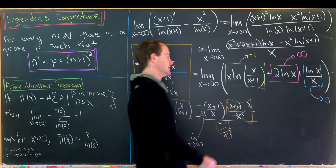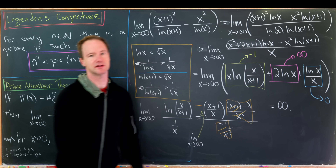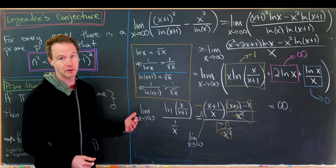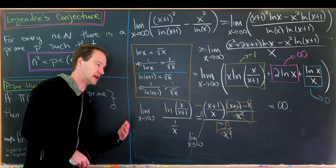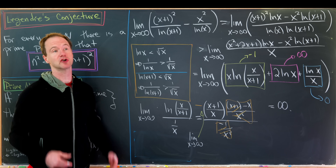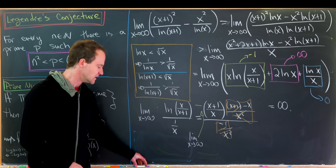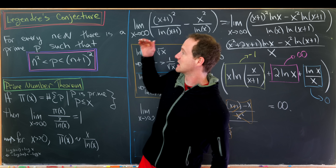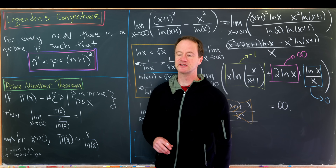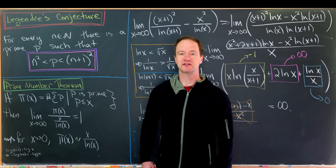So the limit is infinite, which tells us the expected number of primes between n squared and n plus 1 squared grows larger and larger as n grows. This is definitely not a proof of Legendre's conjecture, but it is a heuristic argument for why we expect it to be true, and that's a good place to start.